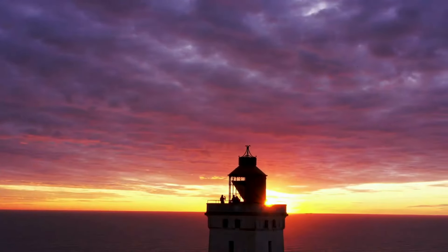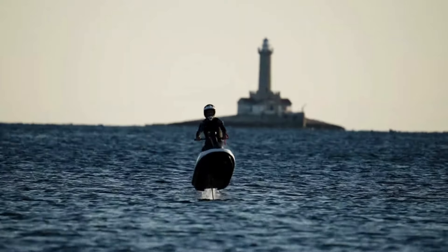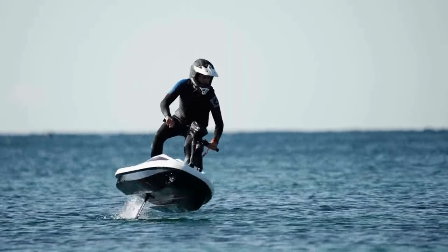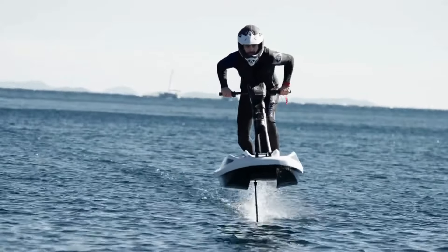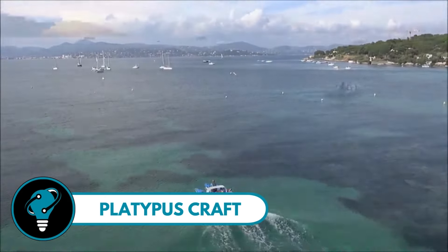The Flyway features a handlebar-controlled rudder and a dashboard displaying speed and battery life. With a built-in Bluetooth speaker, your favorite tunes can accompany the thrill. It's designed to be easily dismantled for transport — could this be the jet ski that fits in your trunk? Though the chance to test it in Croatia was missed, the anticipation only grows.